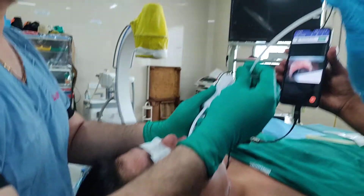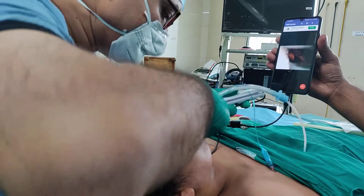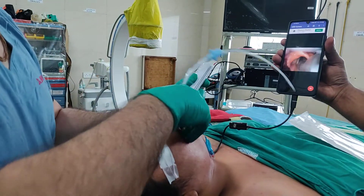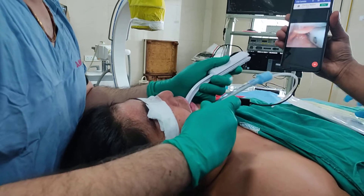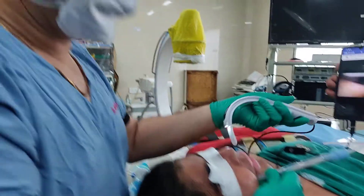Now reloading the endotracheal tube on the bougie under vision. The tube has entered the larynx. So a potentially difficult intubation becomes easier with the task scope. Thank you.